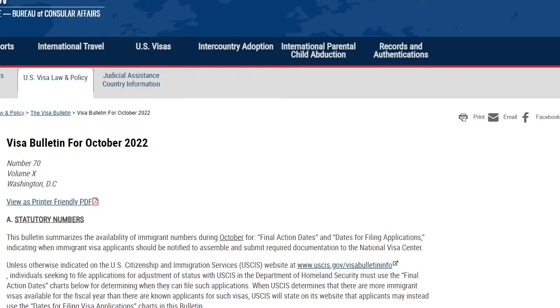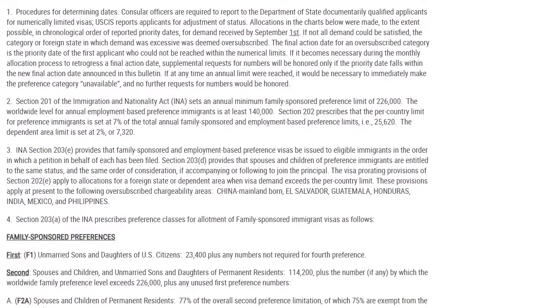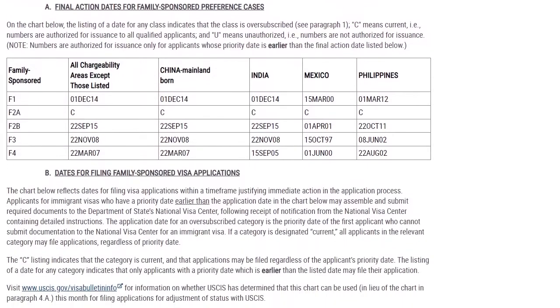With this green card announcement, USCIS, in coordination with the Department of State, is releasing an additional October visa bulletin on how they are revising the procedures for determining visa availability for applicants. Because of this, there will be two bulletins in one month, which hasn't occurred in over five years.